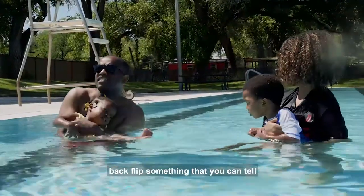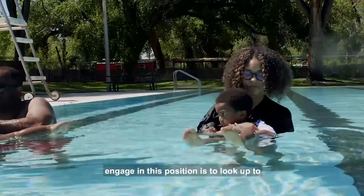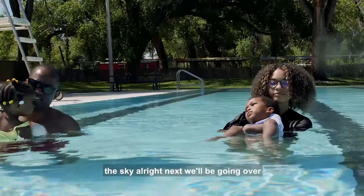Next we'll be doing a back float. Something you can tell your child that helps them really engage in this position is to look up to the sky.